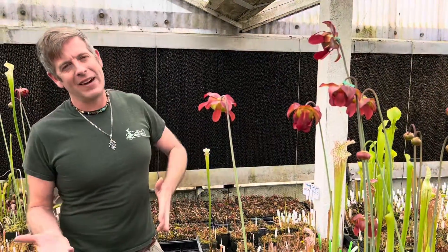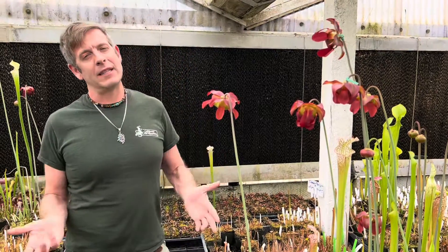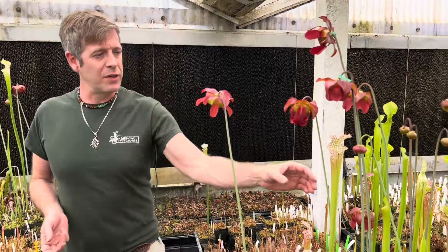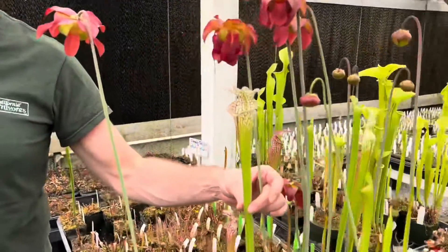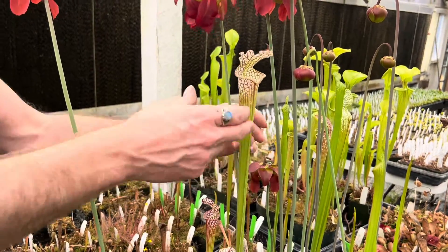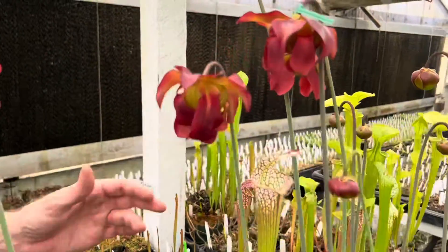As I always say whenever I'm talking to people about carnivorous plants for the first time: all carnivorous plants flower to make seeds, but there are no trapping flowers. The beautiful trumpets like this are not traps — they're leaves, modified leaves for catching bugs. But they do have flowers.